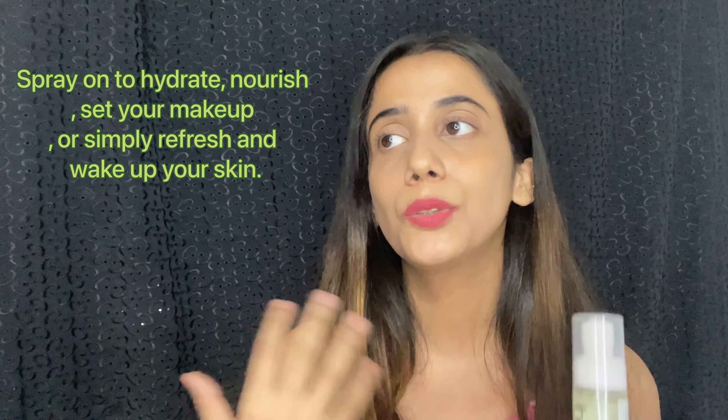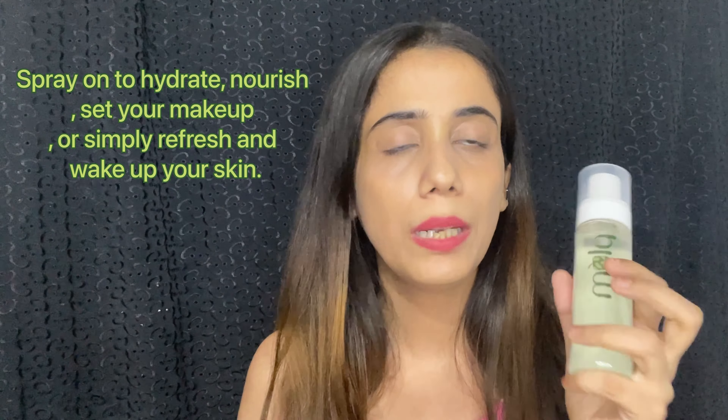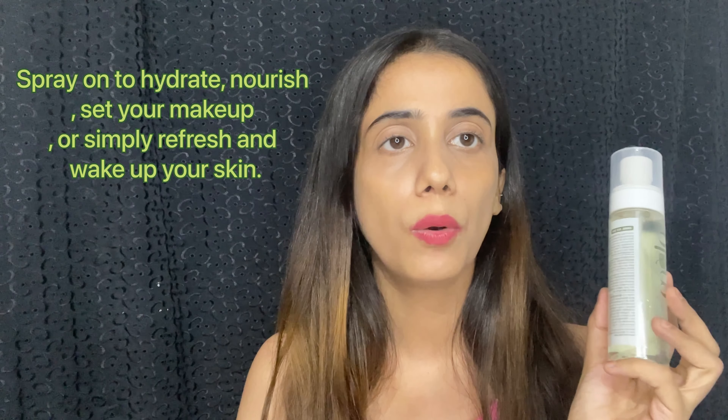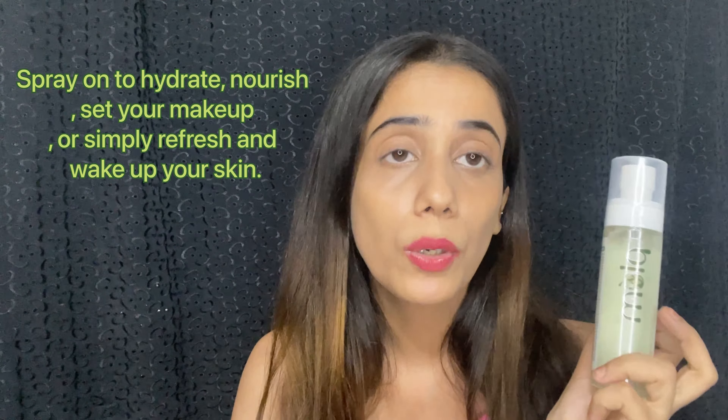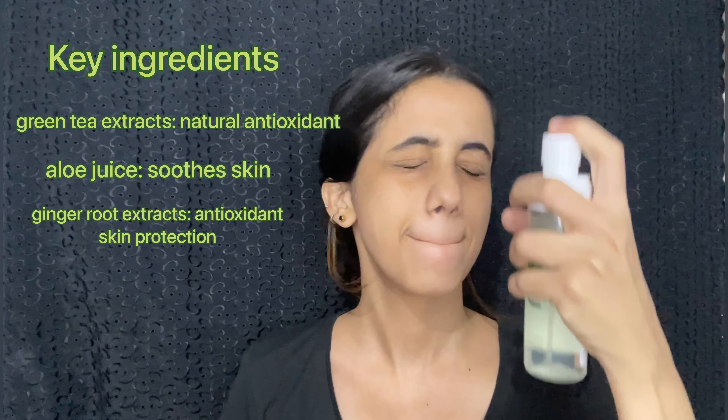It actually gives a refreshing feeling. There are no specific conditions for using this mist — you can use it any time of the day, like before applying your makeup, after applying your makeup, or to hydrate and boost your skin. Just use it whenever you want.